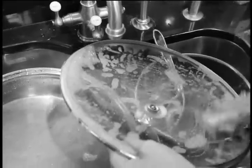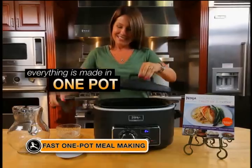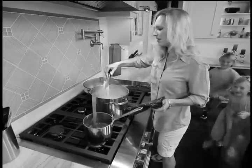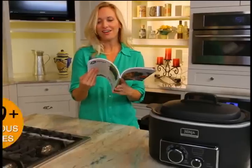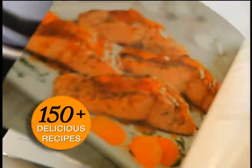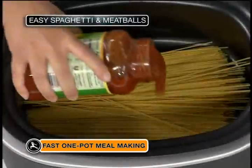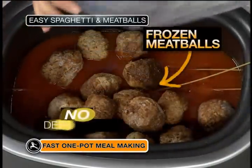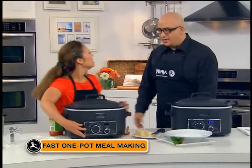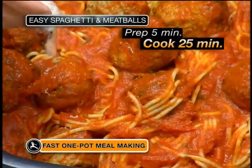Here are two common problems the Ninja Cooking System solves. First, you don't want a big pile of pots when dinner is done — fast one-pot meal making is the answer. Everything is prepared, served, and stored in just one pot, so cleanup is easy. Second, you're super busy but still want homemade meals and time with your family. We have dozens of fast one-pot recipes that take less than 10 minutes to prep and less than 20 minutes to cook. We can make a full spaghetti and meatball dinner in one pot: just load in your pasta, a jar of sauce, a little water, and frozen meatballs. Put the lid on, turn it on — 20 to 25 minutes. It really smells good. Look at the texture of that pasta — it looks terrific.